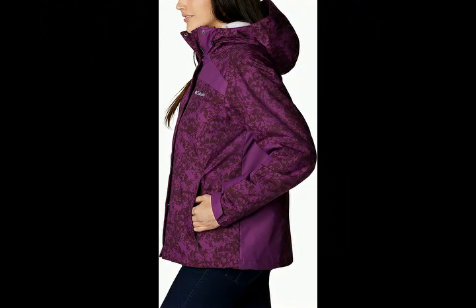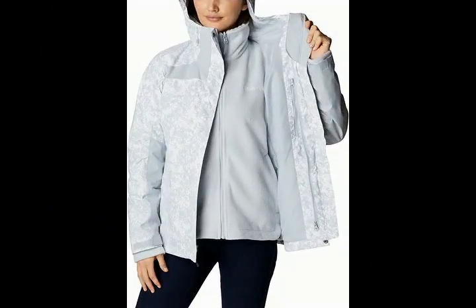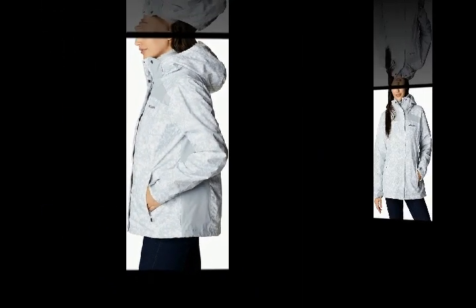Waterproof shell. Crafted from our hydrocloth nylon plain weave shell, this winter jacket is lightweight while remaining protective. It's the perfect outer layer and first line of defense against wet and windy outings.